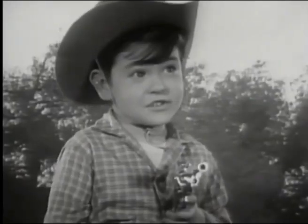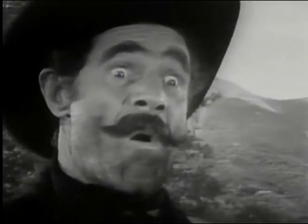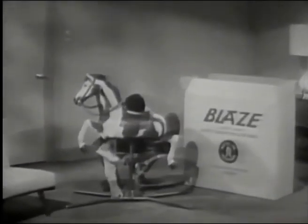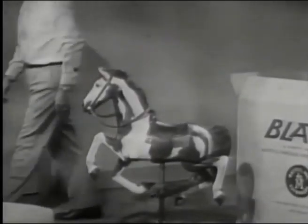Where'd you get him? You can get Mattel's Blaze wherever toys are sold. And just wait till Dad sees how easy it is to set up. Just pop him out of the box, spread the stand, and tighten just one bolt. That's all there is to it. And see how safe and solidly built Blaze is. You can tell it's Mattel. It's swell.